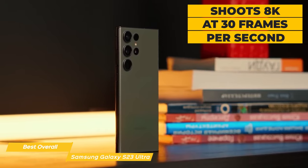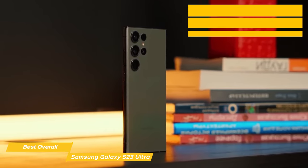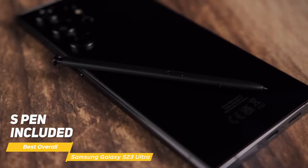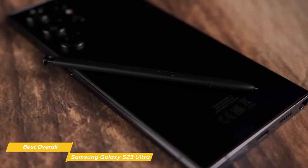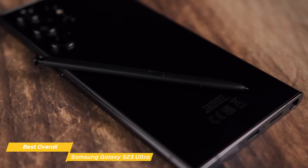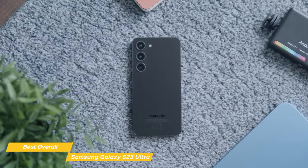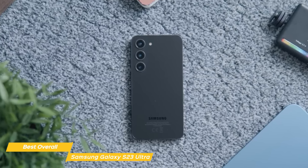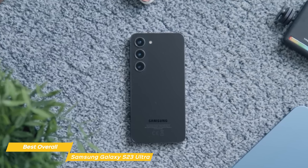When it comes to video, the S23 Ultra shoots 8K at 30 frames per second and includes pro-level image stabilization technology. The S23 Ultra does come with an S Pen, offering the same level of precision and responsiveness as always, and it has been upgraded so now it's built right into the phone's body, which is a much appreciated refinement. If the S23 Ultra appeals to you but is a bit over your budget, you'll want to check out the S23 later in the video. It has many of the same features, but they're scaled back a bit, so it's more affordable.